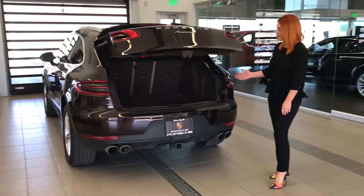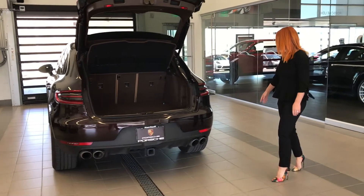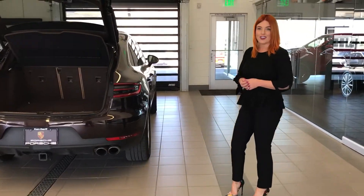Plenty of cargo space. The seats are a 20-40-20 split. Beautiful car — we'd love to have an opportunity to show you the vehicle in person.